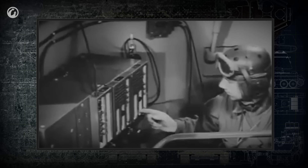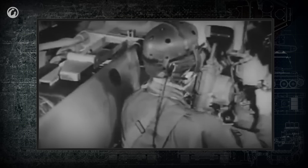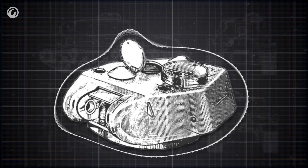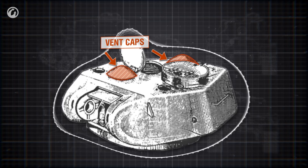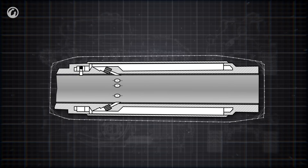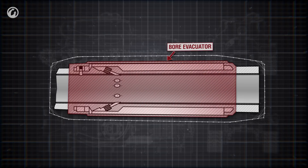When a gun is fired, propellant gases are directed out through the barrel. But when the breech is opened, fumes are sucked into the combat compartment, which is dangerous for the crew — the fumes are poisonous. When the gun caliber wasn't too big, a fan could clear the fumes from the combat compartment. Later, this problem required a different approach, and one solution was the bore evacuator.